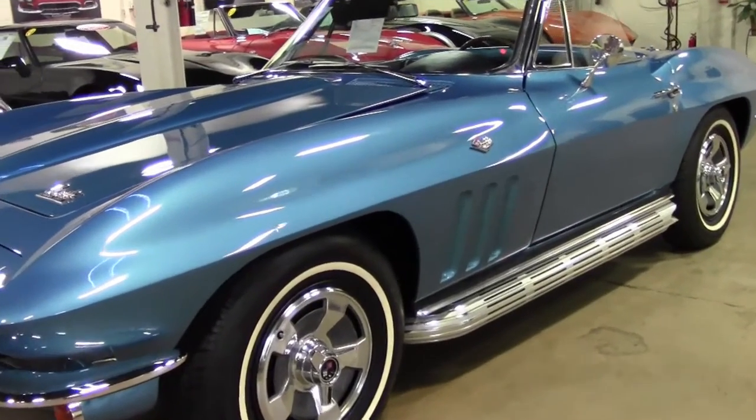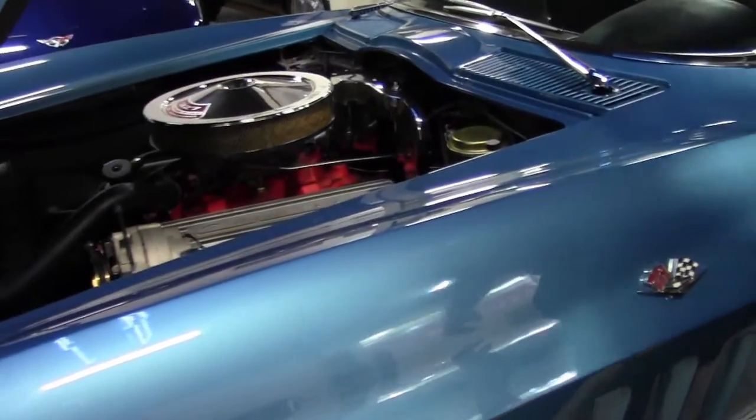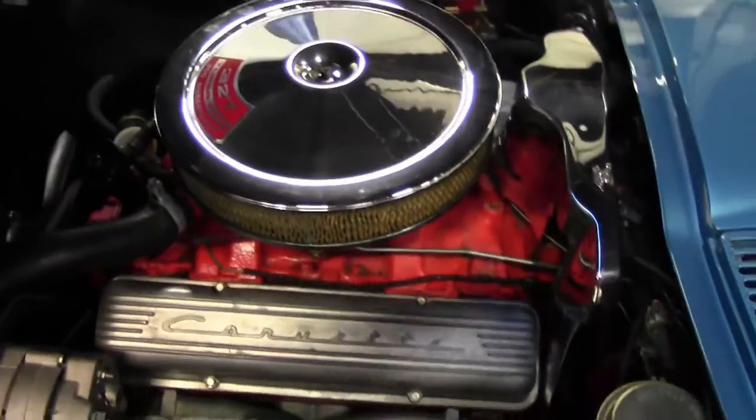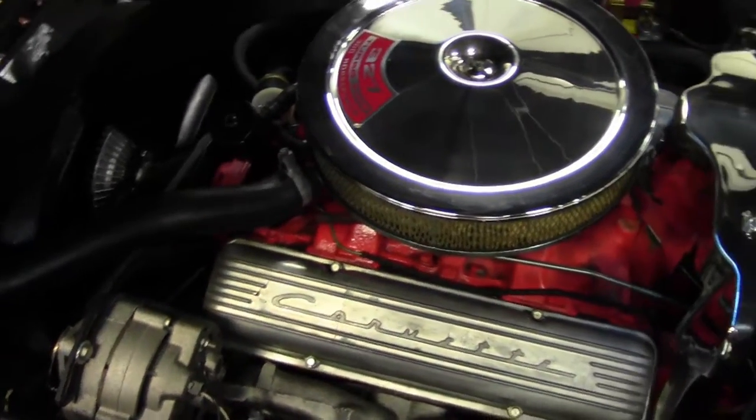Original style hubcaps, side pipes to get that great sound. We have the spark plug shielding — very original. The shielding for the radio. Harrison overflow. It has a nice red top Optima battery.